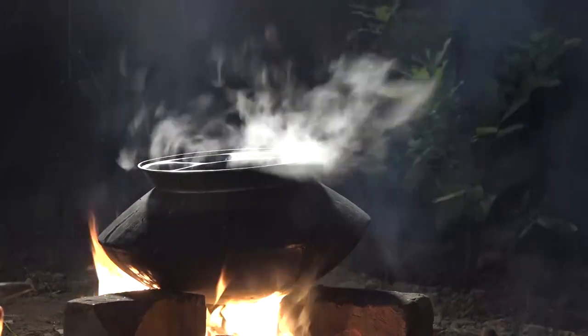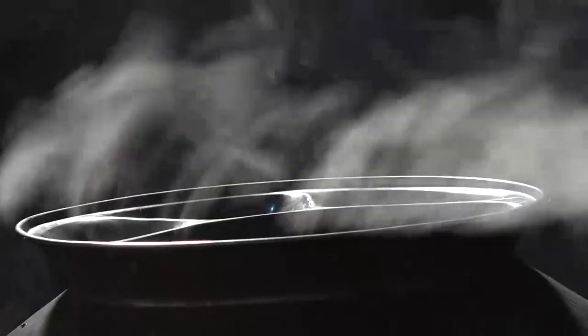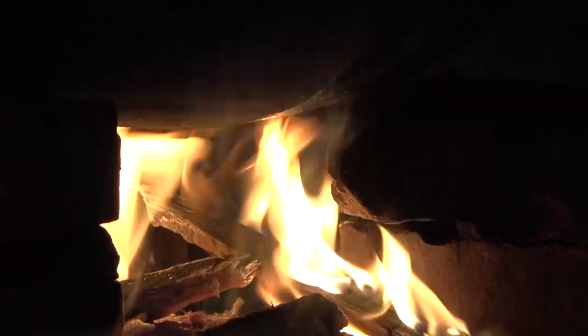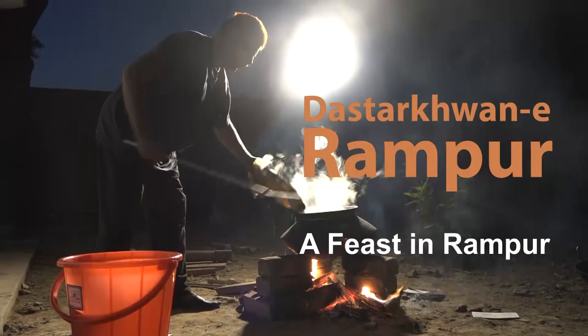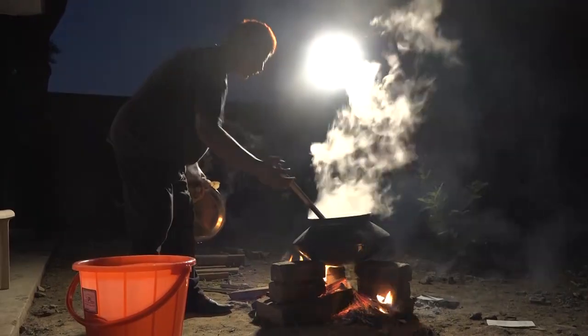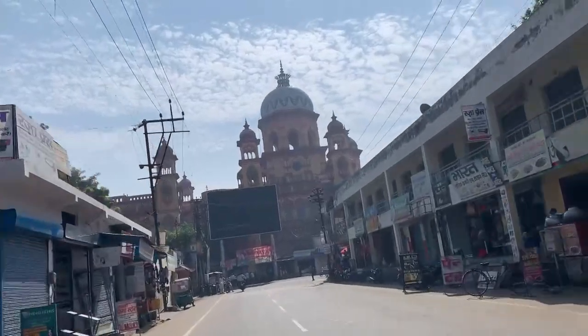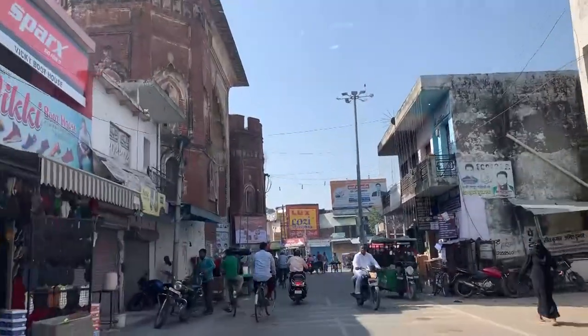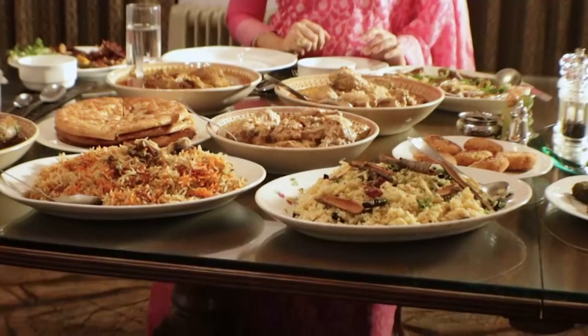A cauldron of korma or chicken curry is on the fire, being cooked by a Khansama or chef at Rampur in North India's Uttar Pradesh. Today the opulence of Nawabi Rampur may be declining, but the local delicacies and some of their makers and connoisseurs are still around. We get to meet some of them thanks to the author and food historian Tarana Khan.